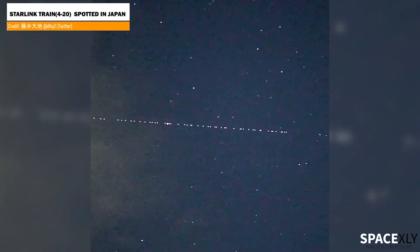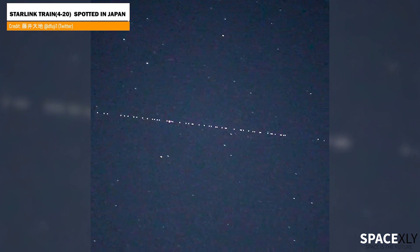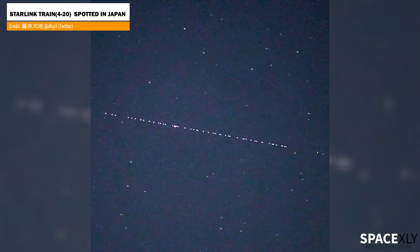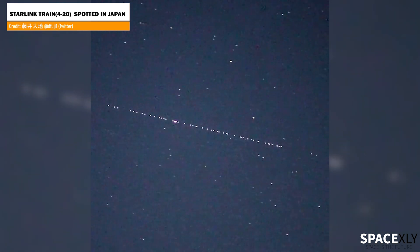A day after the Starlink satellites were deployed, a user from Japan posted a video on Twitter showing the latest Starlink train passing above Huritsuka, a city in Japan. It will take days and weeks for these satellites to reach their targeted orbit.